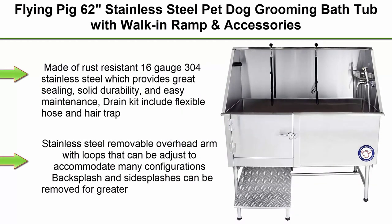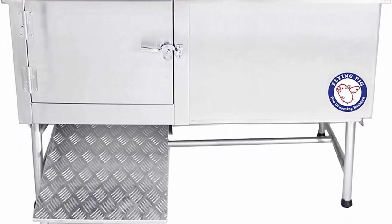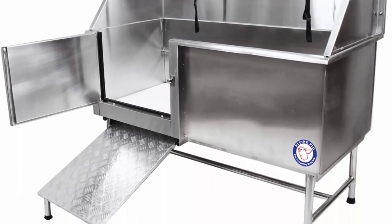Top 1. Flying Pig 62 Inches Stainless Steel Pet Dog Grooming Bathtub with Walk-In Ramp and Accessories. Made of rust-resistant 16 Gauge 304 Stainless Steel which provides great sealing, solid durability, and easy maintenance. Drain kit includes flexible hose and hair trap. Stainless steel removable overhead arm with loops that can be adjusted to accommodate many configurations.